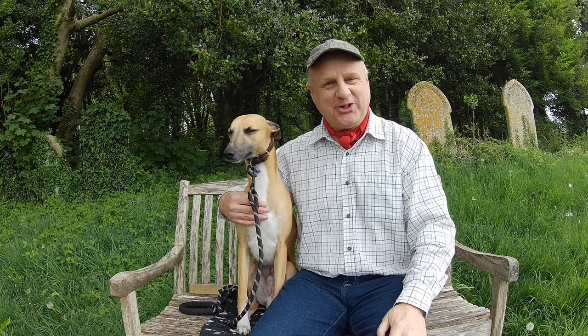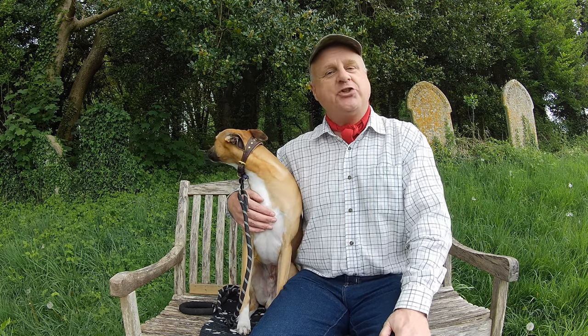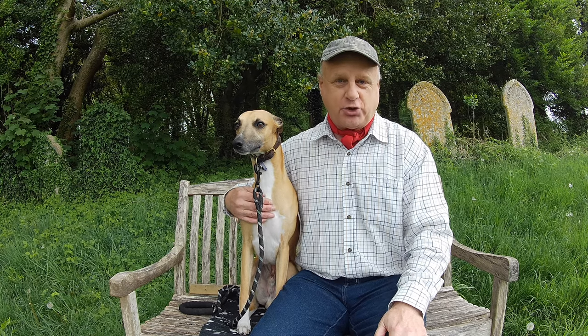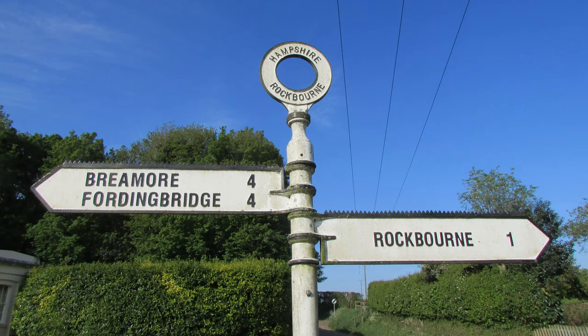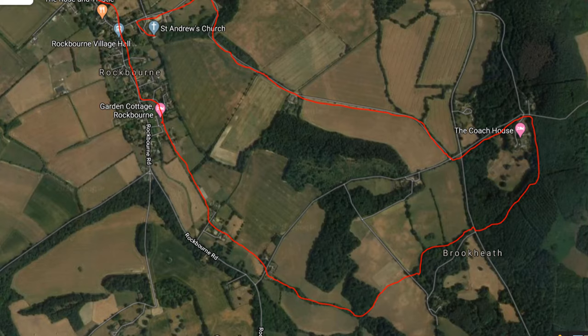Hello, I'm Dave and this is Logan, out on another walk in the countryside. Today we're at the lovely little village of Rockbourne in Hampshire, about three or four miles to the west of Fordingbridge. Today we're going to be doing quite a short walk, about three miles — a circular route from the village north and back again.